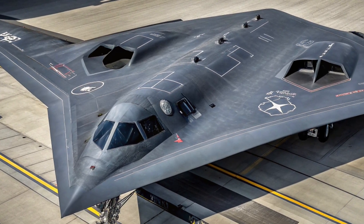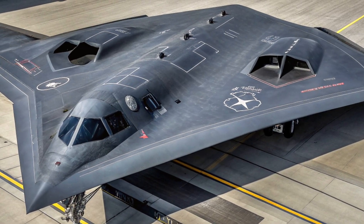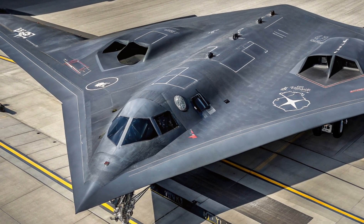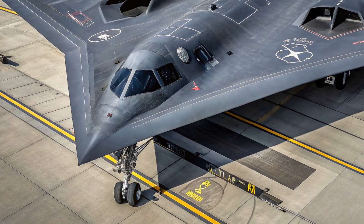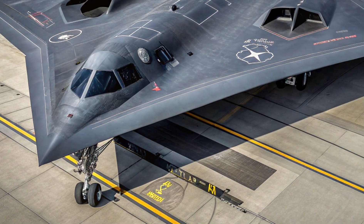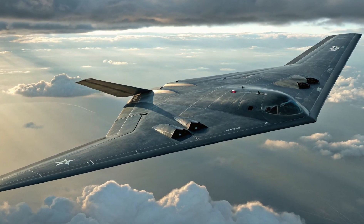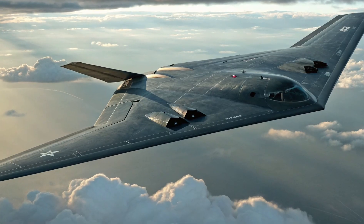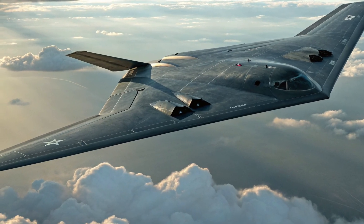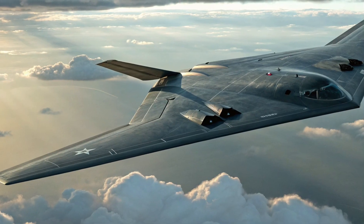The 2025 B-2 Spirit stealth bomber is not just a relic of Cold War ingenuity — it's a living symbol of unmatched engineering and relentless adaptation. With upgraded stealth, smarter systems, and future-ready weaponry, it remains one of the most feared and respected aircraft in the skies. In a world increasingly defined by speed and information, the B-2 reminds us that true power lies in what cannot be seen until it's too late.